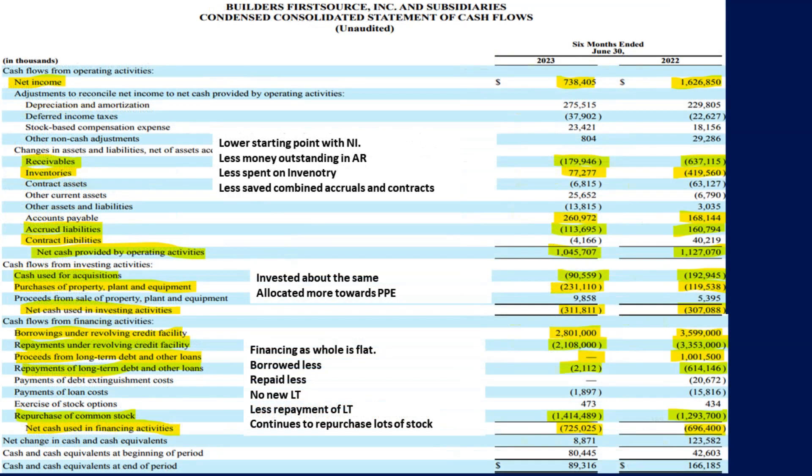Its statement of cash flows shows many changes compared to the same period last year, all highlighted in yellow. A few changes worth mentioning include the starting point — net income — being cut in half. Operating activities were relatively flat in total but with a different allocation of funds. The big shifts were less spending towards inventory and less money credited. These points make sense given its lower sales. Its investing activities were relatively flat but reallocated towards spending on property.